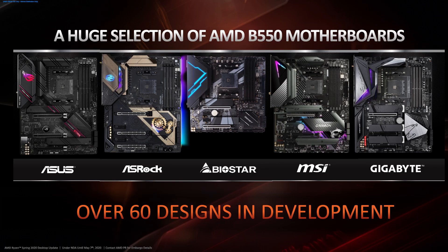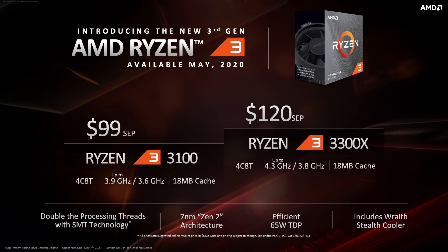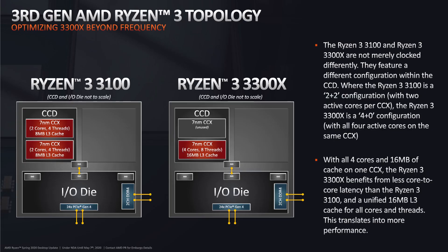AMD announced the Ryzen 3 3100 and 3300X to provide affordable processors for the supposedly more affordable B550 chipset motherboards. Both models are based on the well-known Zen 2 architecture, using a single core chiplet and an IO chiplet configuration. Unlike previous models, SMT technology is left active, giving a total of eight threads.